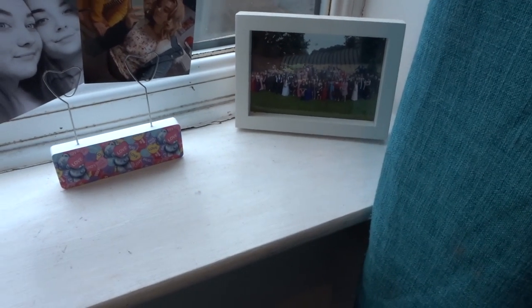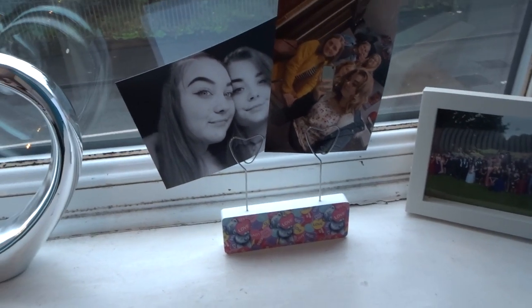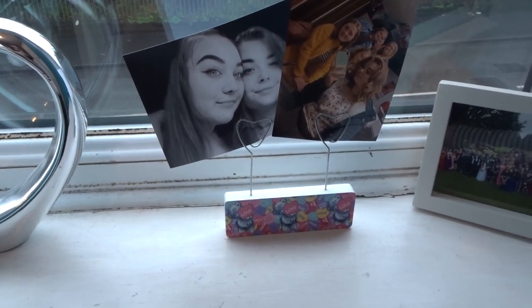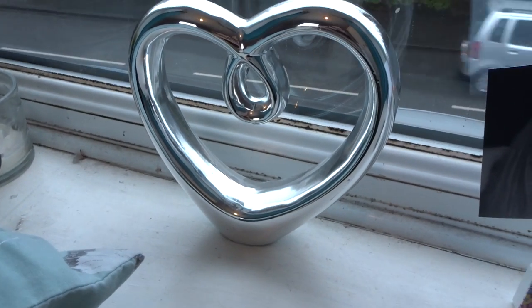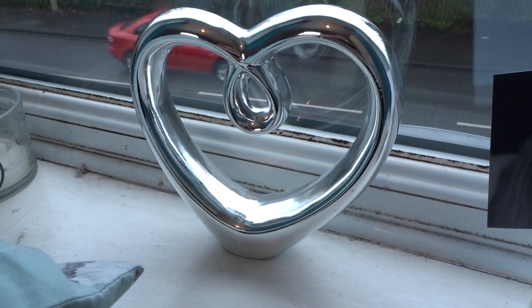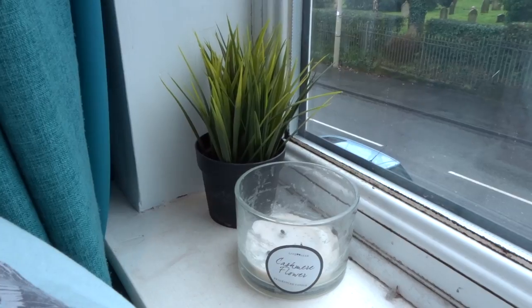To my right I just have a photo of everyone at prom in a photo frame. Then I have some more photos — me and Mary and my friends at sixth form. A heart-shaped decoration, another candle, and a fake plant pot.